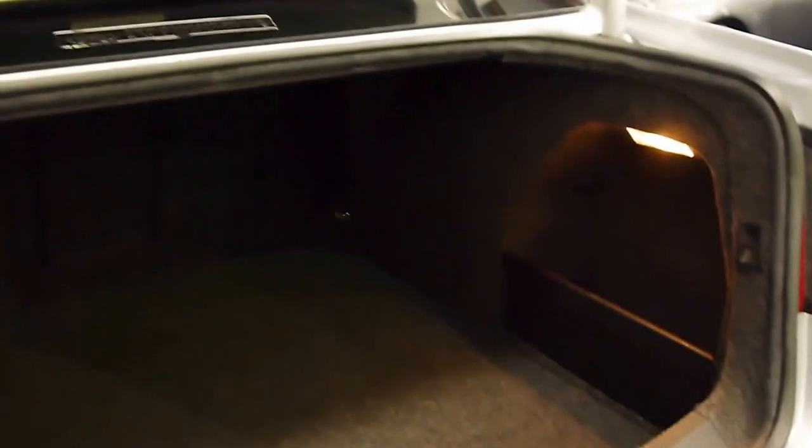Looking in the back, you can see even the carpet is like new — no stains, nothing spilt. It's very, very good. It's got a full-size spare as well, which is fantastic. The back seats fold down to give you even more space.